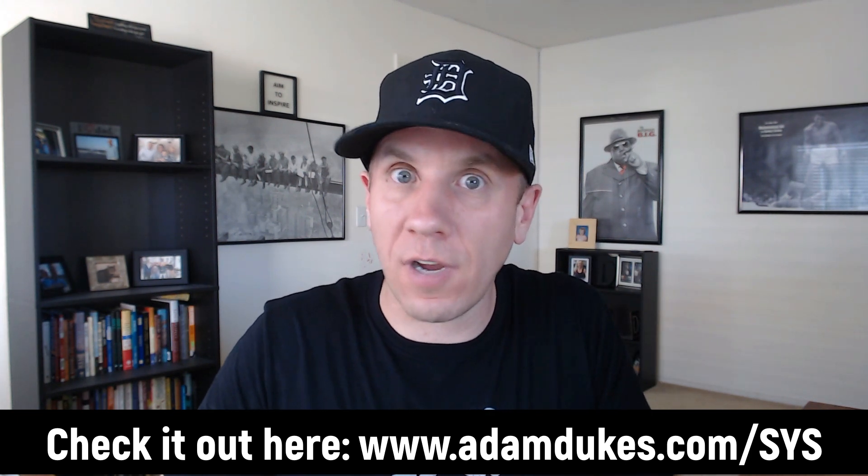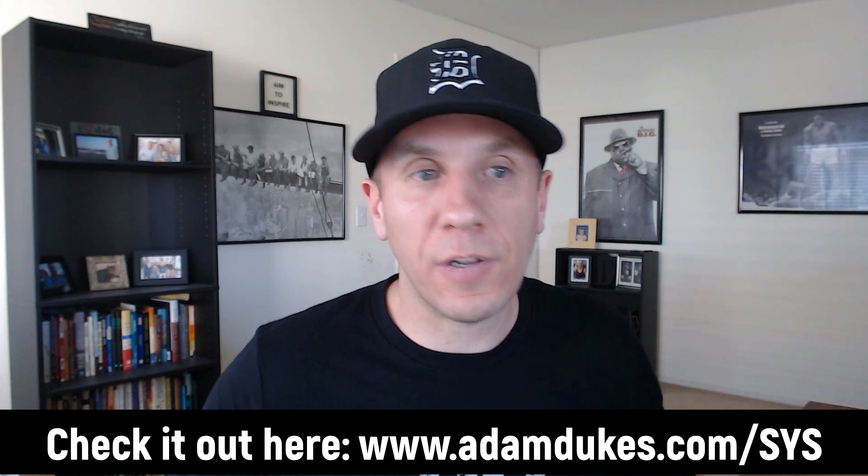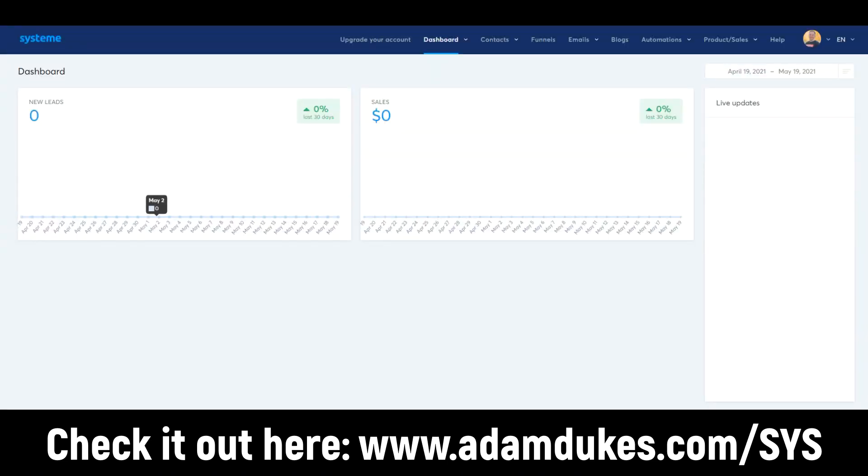A lot of people are ditching ClickFunnels, Builderall, Kartra, Kajabi for this all-in-one tool. Here's the dashboard — I really like it. It's very similar to SamCart. It shows your new leads, it shows your sales, and then it has live updates down the right-hand side. Anytime you generate a new lead or a new sale, it's going to come up there. SamCart does that same thing, and I always liked looking at those live updates of new sales coming in.